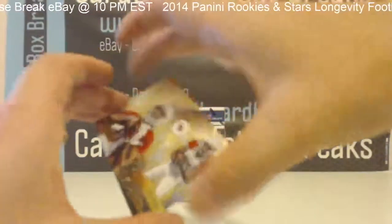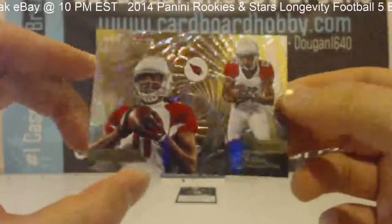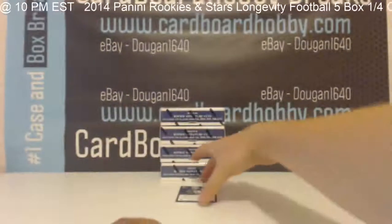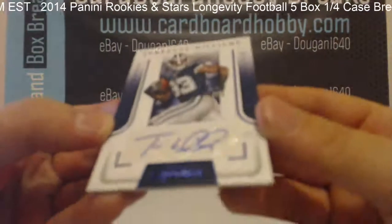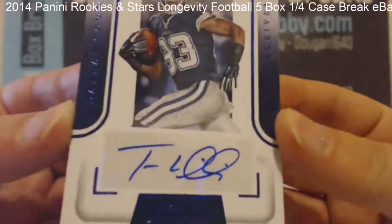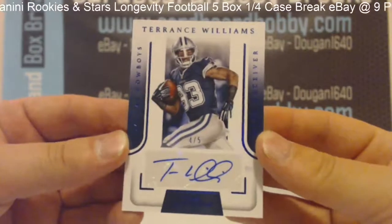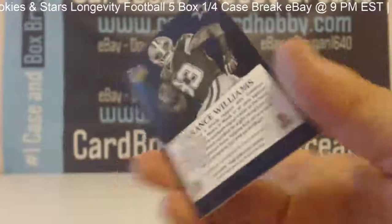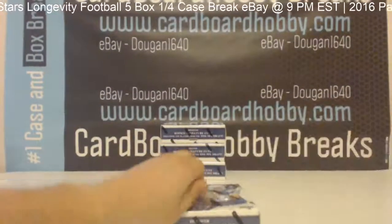We have a Fitzgerald, John Brown Protégé insert. And your hit — Terrence Williams for the Cowboys, 4 out of 5. Terrence Williams, 4 out of 5 for the Cowboys. Nice autograph, nice hit for the Cowboys.